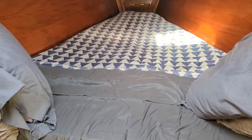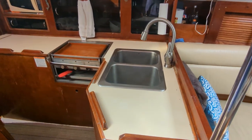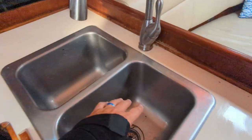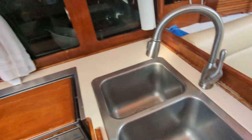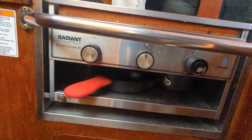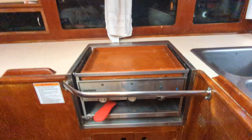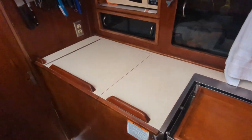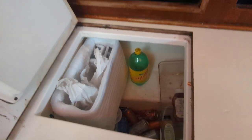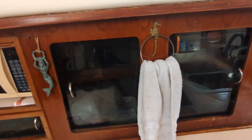To port there is a hanging locker with good room for plenty of clothes, with additional storage underneath the v-berth as well as the 80-gallon water tank. To port of the companionway you'll find the galley featuring a double sink with very deep wells and a two-burner radiant stove that also has a broiler underneath, plus the drop-in refrigerator.